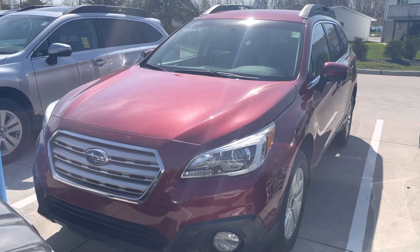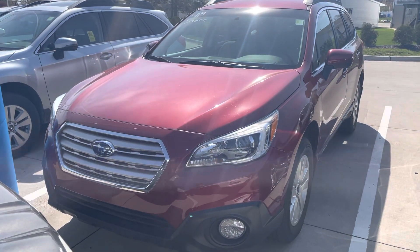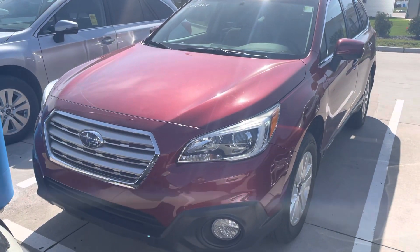Hi Jennifer, Blaine from Dave Wright Nissan Subaru. Here's the 2015 Subaru Outback that you saw on our website. It's in the beautiful Venetian red pearl color, as you can see.